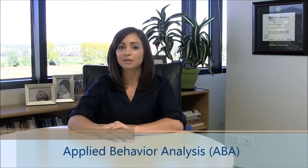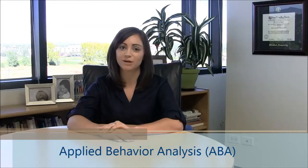Hi, I'm Ramsey Porta, a Senior Clinician with Trumpet Behavioral Health, and I'm here to talk about Applied Behavior Analysis, a therapy utilized across all of Trumpet Behavioral Health's locations.